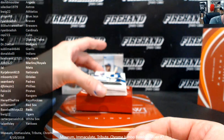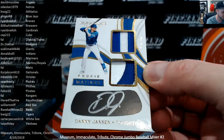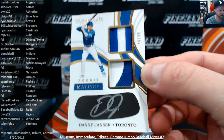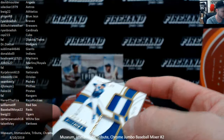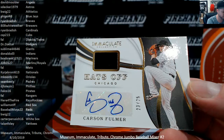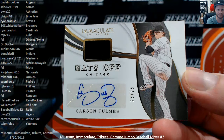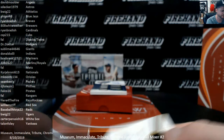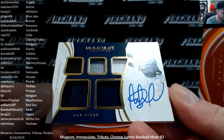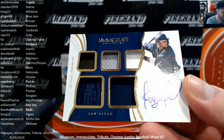Rookie matinee — two patches and an eye-black auto for the Blue Jays, Danny Jansen, 44 of 49, going to 5-7-40 for the Jays. Hats off for the Chicago White Sox — Carson Fulmer, 23 out of 25 — Carter P. with the White Sox. And a 5-piece autograph — Fernando Tatis Jr. for the Padres, 92 of 99 — going to Sean Keeley. Congrats on that one.